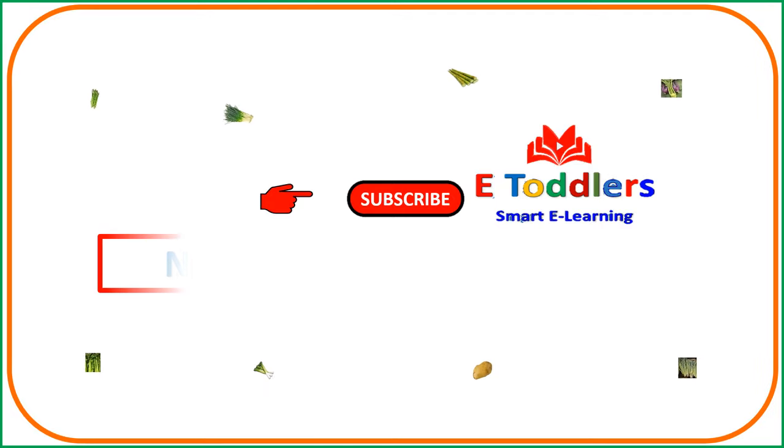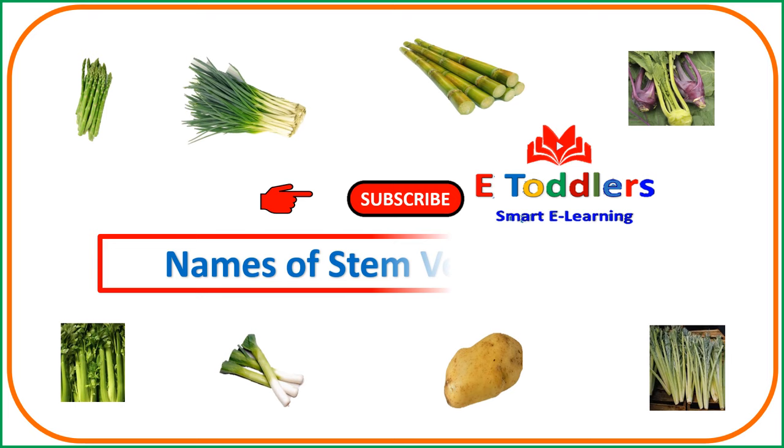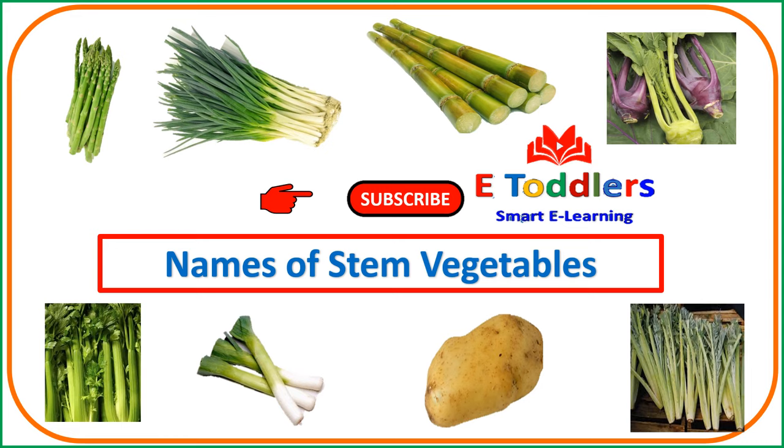We are going to learn names of stem vegetables with the help of pictures. Stem vegetables can help you increase your vitamins, nutrients and fiber intake. Are you ready to learn? Let's learn together.